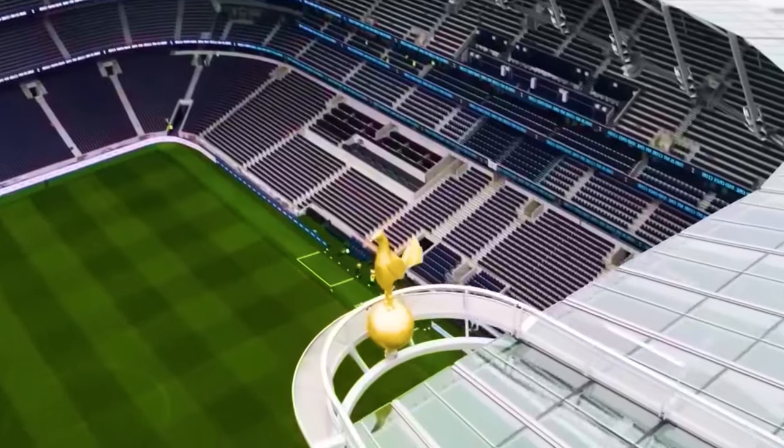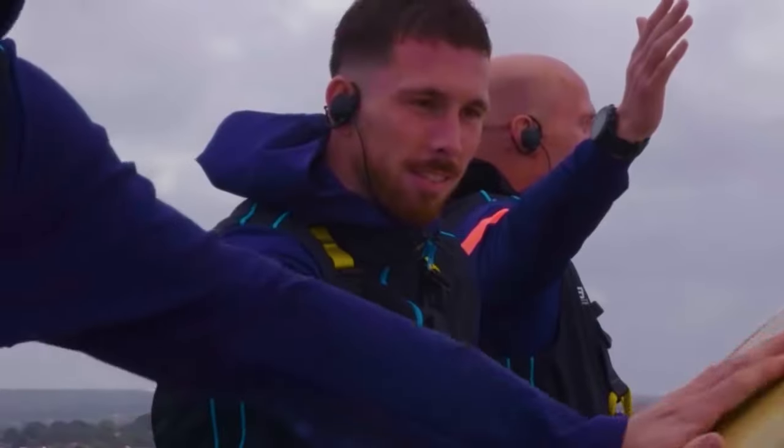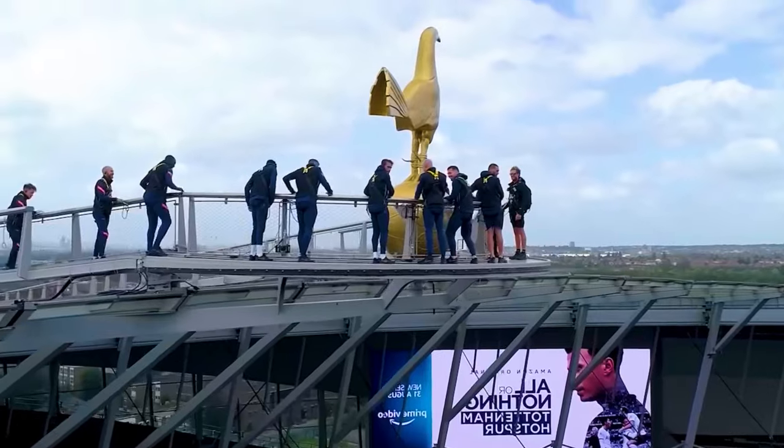But the coolest part of the stadium has to be the giant cock on top of it. You can even attach yourself to it as they drop you from the top of the stadium in what is called the Dare Skywalk.